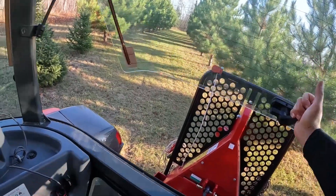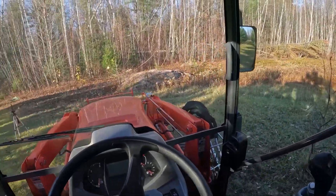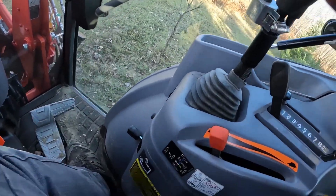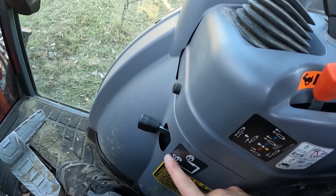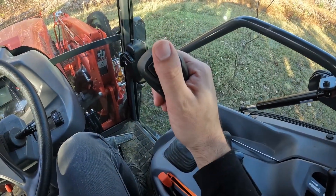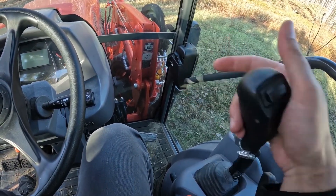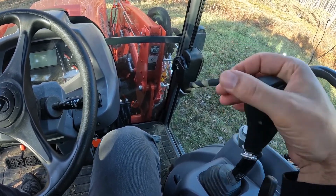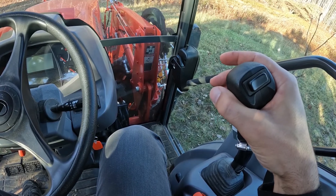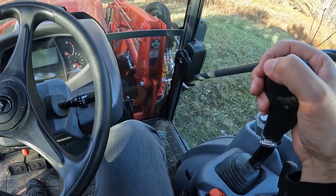Every window opens — the back window, and every little side window — which is nice if you're trying to see exactly what you're doing. On the left side there's nothing. Here is the joystick for the front loader: up, down, curl down, curl up. If you put it in float, it will follow the surface of the ground. You can do two functions at once by going diagonally, but the hydraulic pump on this tractor is not very strong, so doing two functions simultaneously is quite slow — sometimes it's just faster to do one function at a time.